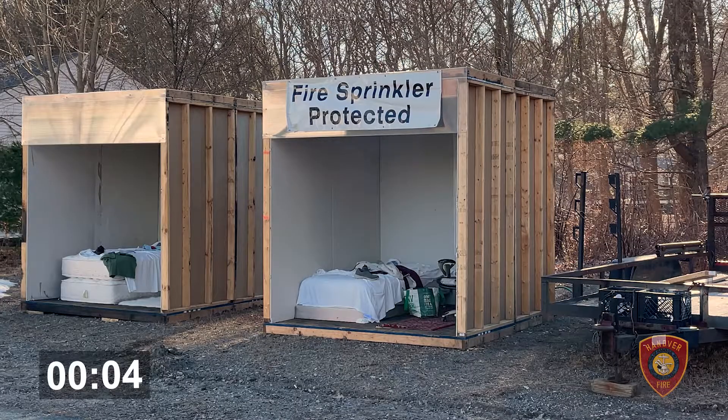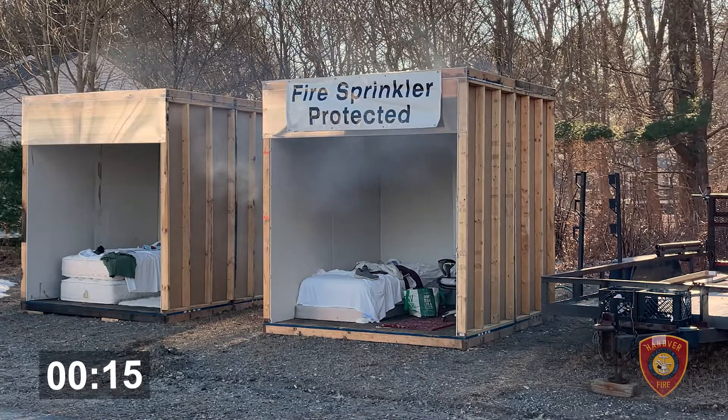You can hear the smoke alarm going off. Everyone should know what to do when there's a smoke alarm — we get out of the house and we stay out of the house. We want to make sure that when you get out of the house, everyone, no matter what age you are, has a special meeting place.